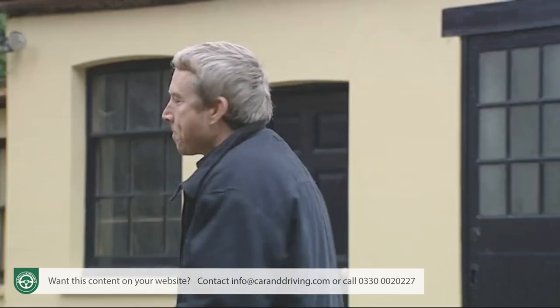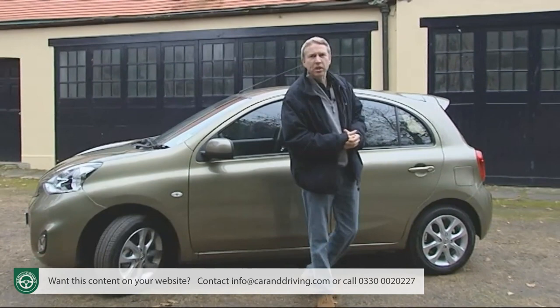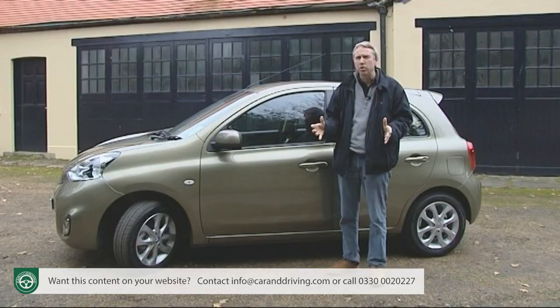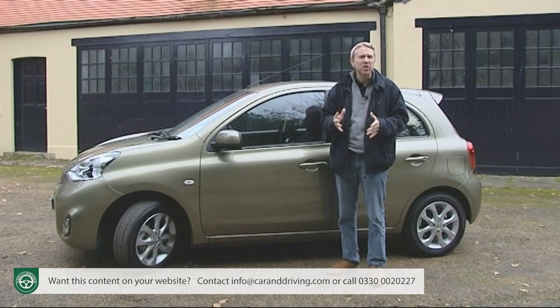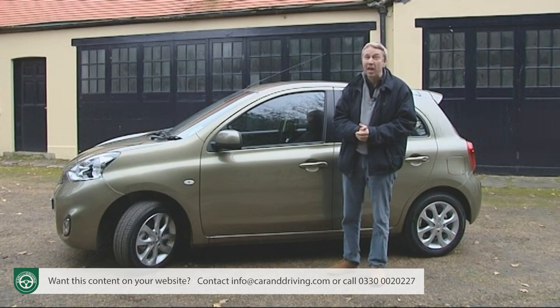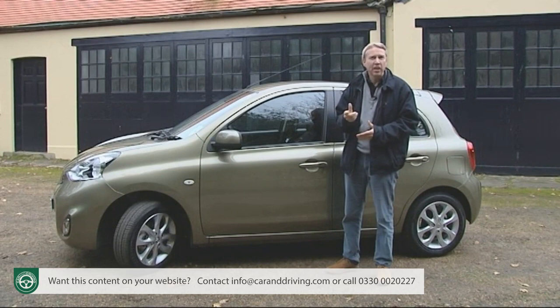Nissan isn't alone in developing highly efficient petrol power for this segment — take the three-cylinder VTi unit in the Peugeot 208 or Citroën C3, or the two-cylinder TwinAir engine in the Fiat Punto. But in both cases these are noisier, more expensive and slower solutions that still aren't quite as efficient as this supercharged Micra. Only Ford's 1.0-litre EcoBoost technology can directly rival Nissan's efficiency here, but a Fiesta 1.0 EcoBoost 100 PS lists at a full £2,800 more than a comparable Micra 1.2 DIGS.